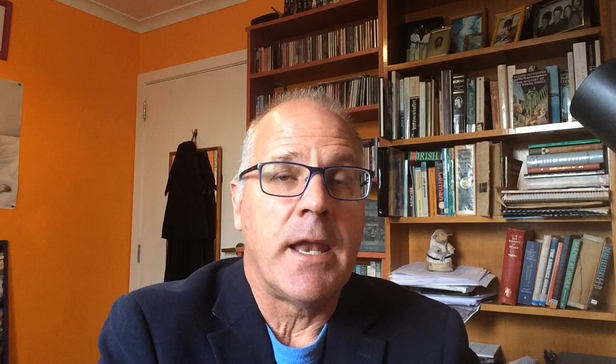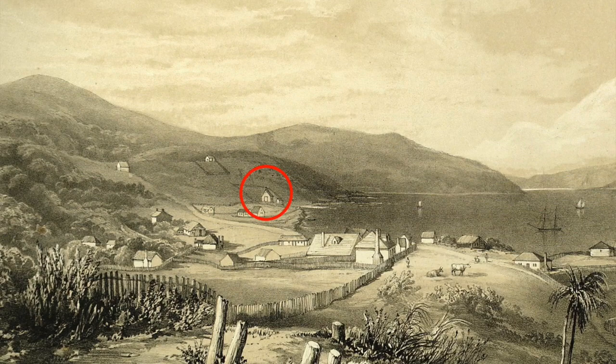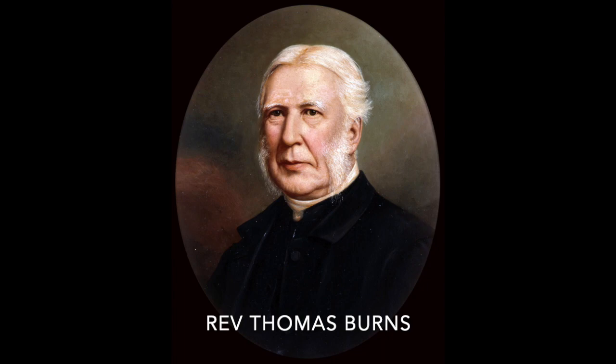It was a pretty basic structure — a rectangular block, painted white on the outside, with wooden shingles for a roof. Inside: rough bare rafters, small windows, quite dark and gloomy, but it did have a fireplace for heating. Unfortunately when Fergus handed it over to Thomas Burns, there was no seating inside, so for those first few months worshippers had to stand during services — quite a challenge given the length of Presbyterian sermons in those days.